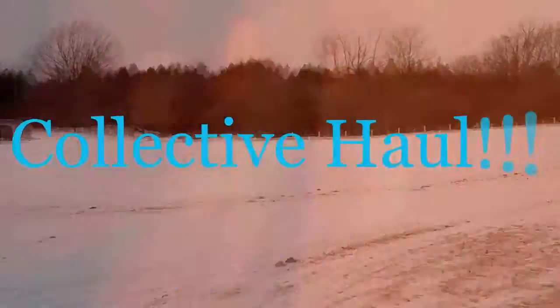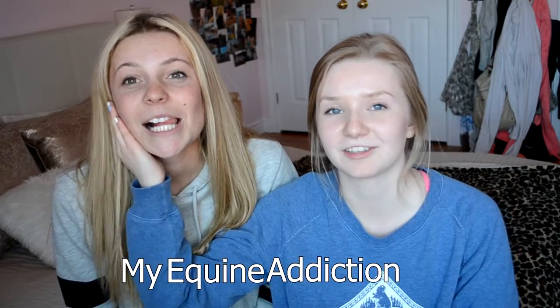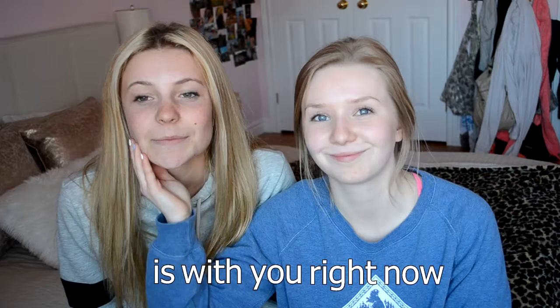Hi guys! My Equine Addiction is with you right now. Today we are doing a collective haul of just random stuff we have gotten over the past couple months, so let's get into it.